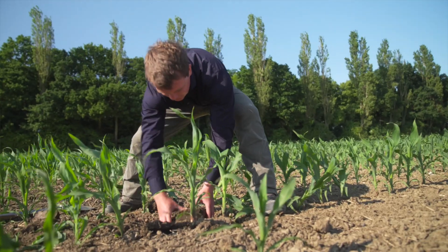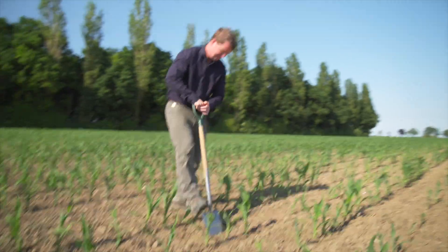A normal day for me is very varied — sometimes I'm looking at soils, sometimes I'm understanding more about crops.